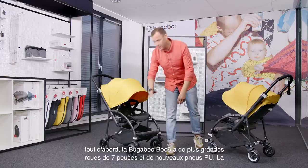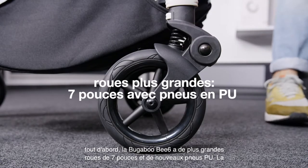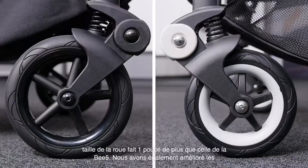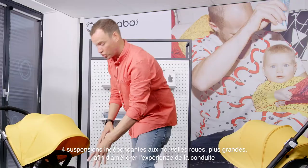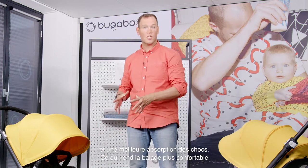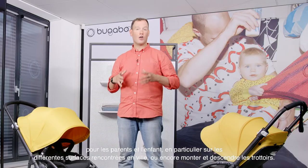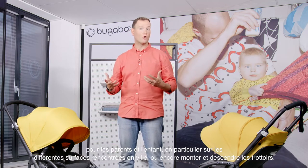First of all, the Bugaboo Bee 6 has bigger 7-inch wheels with new PU tires. The wheel size increased by 1 inch compared to the Bugaboo Bee 5. We've also optimized the independent four-wheel suspension to accommodate the larger new wheels, to reach the best driving performance and shock absorption. This results in a more comfortable ride for both parent and child, especially on uneven city surfaces or when going up or down a curb.